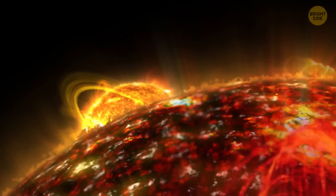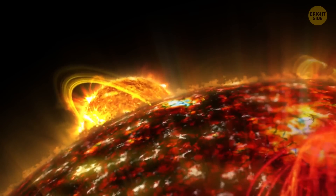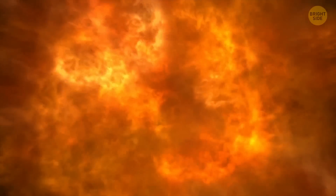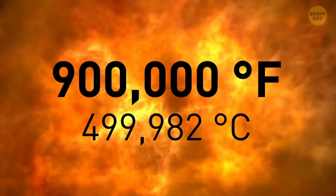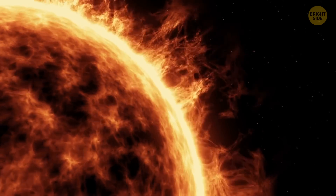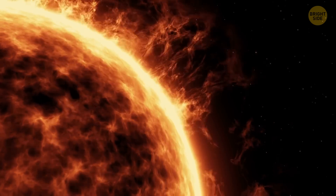Diving further inwards, we're facing the transition region. The thickness of this layer is about 62 miles, and the local weather is unthinkable. Temperatures can rise up to 900,000 degrees Fahrenheit. The transition layer sits between the corona and the last region of the Sun's atmosphere, called the chromosphere.